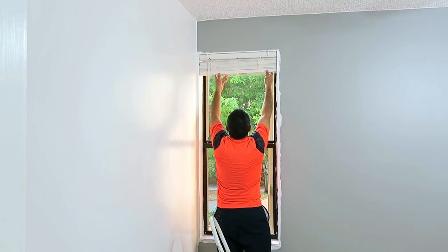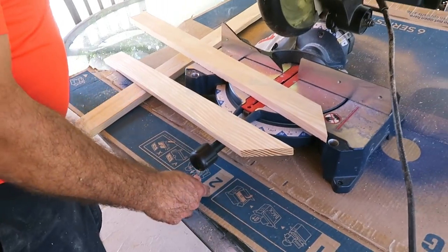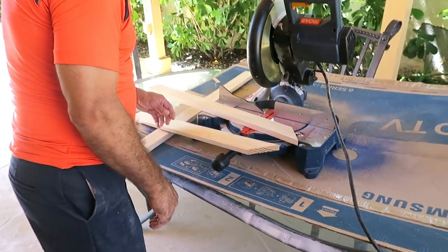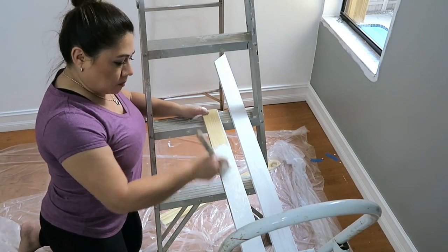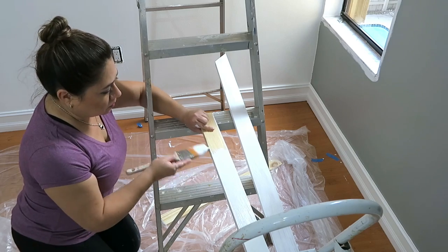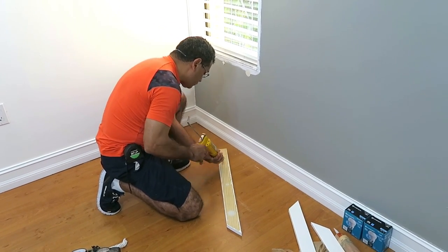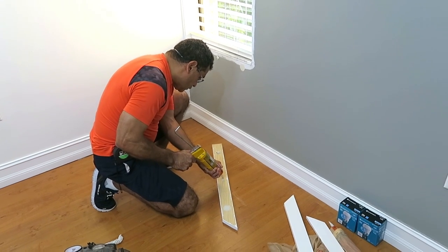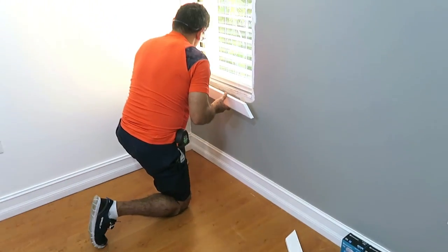Para darle un look más moderno y bonito a la ventana, mi esposo cortó unas maderas de aproximadamente tres pulgadas de ancho y las pintamos de color blanco para que resaltaran bien con la pintura gris. Él le puso pegamento — este se llama Liquid Nails — le puso todo a la maderita. Pero para que quedara bien pegado, también quiso usar clavitos usando la pistola de aire.